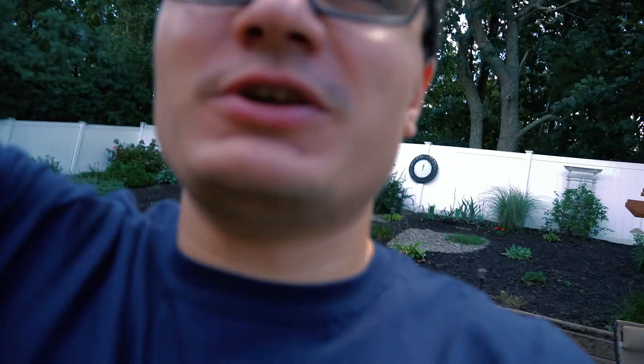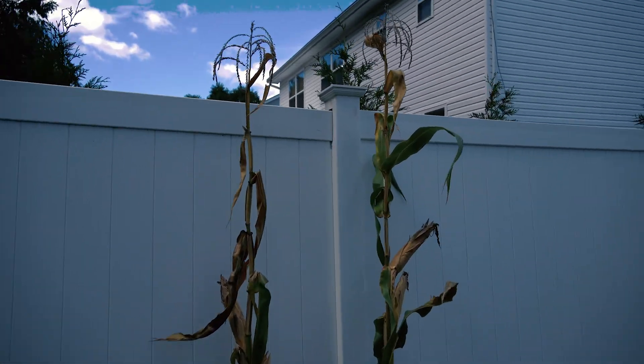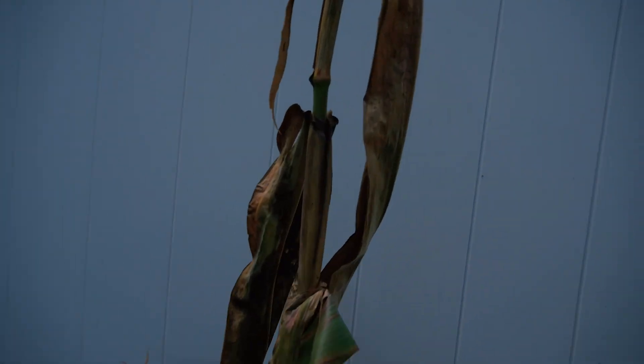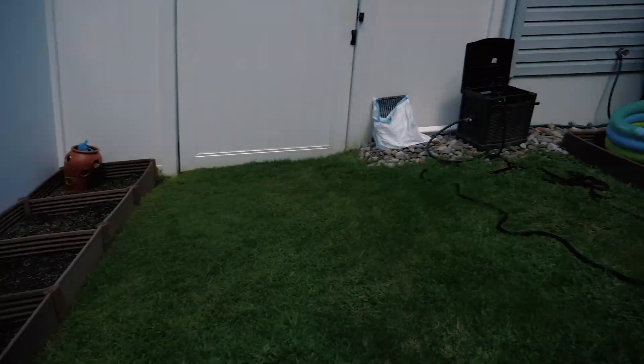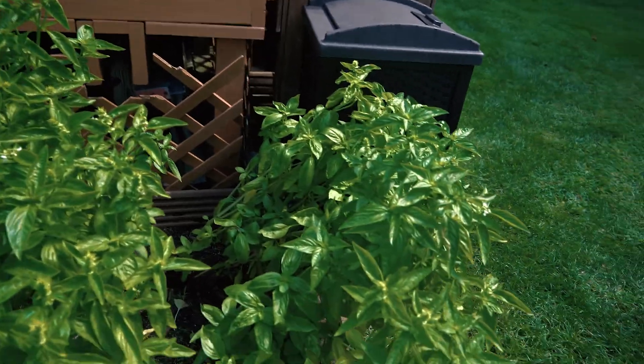Today's video we are going to be picking our popcorn corn and see how it came out, because I recently did some research and it's actually been ready to be picked — we don't have to wait till the fall. So here's the corn, as you can see it's ready to go. Hopefully it came out okay, but before we pick this let's do a little garden update. The only thing left, other than the corn, is the basil.